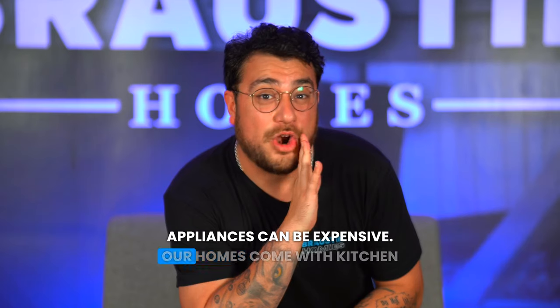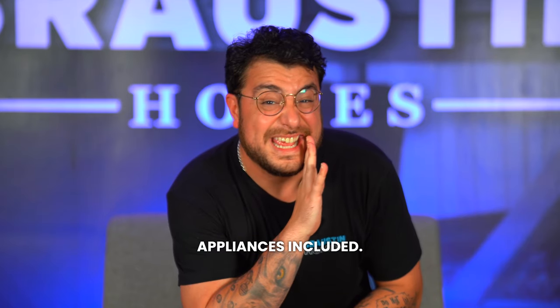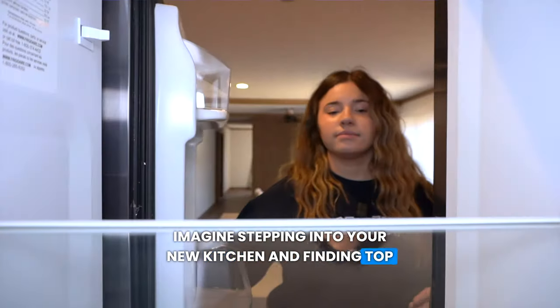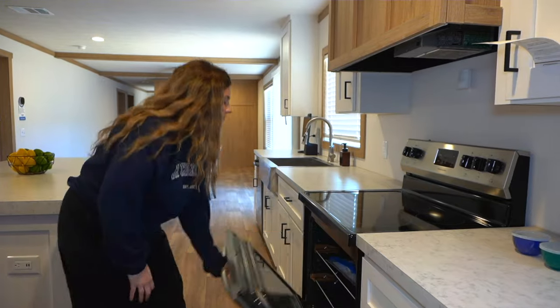Appliances can be expensive. Our homes come with kitchen appliances included. Imagine stepping into your new kitchen and finding top-of-the-line Frigidaire appliances in sleek black stainless steel.